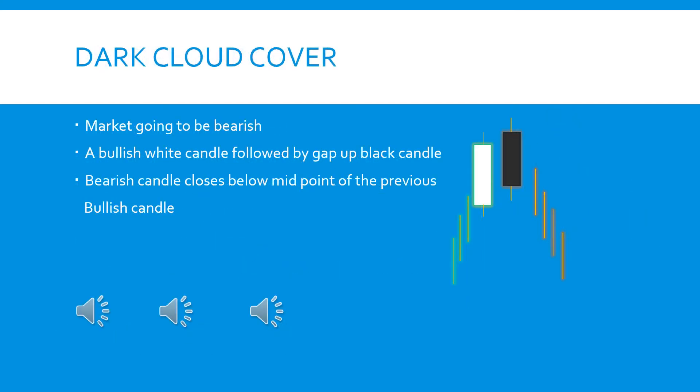Our next reversal pattern is the dark cloud cover, which is a two-candlestick pattern. As you see the chart pattern, there is a strong uptrend where you see a large white candle followed by a gap up and a large black candle. The black candle is penetrating more than 50% of its previous white candle. The investor first notes the chart pattern: a large white body followed by a gap up and a large black candle which penetrates more than 50% of the previous candle.